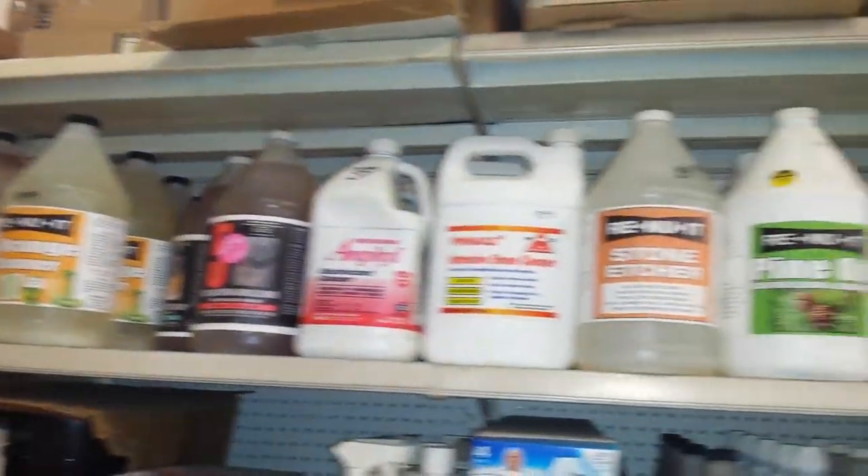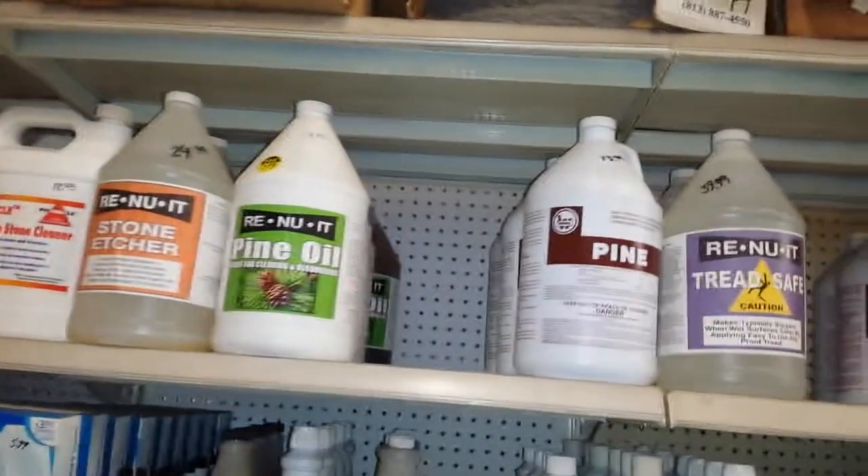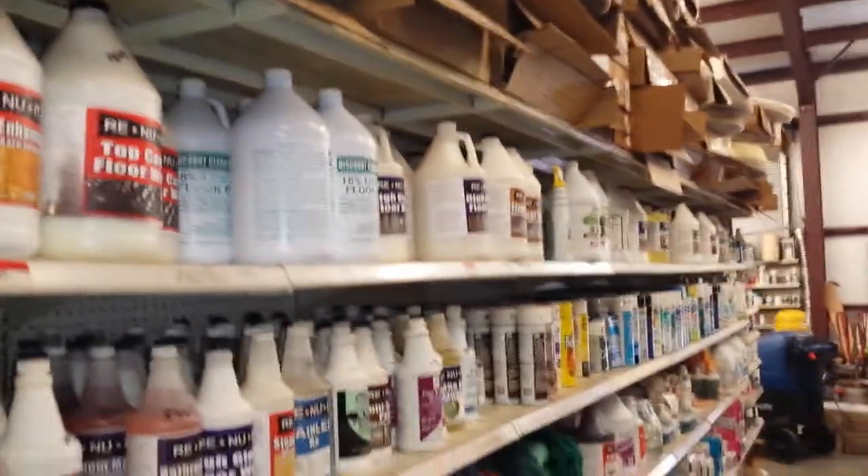We sell chemicals for stripping and waxing floors, deodorizers, bathroom cleaners. If you need it, we've got it. Marble cleaners, daily maintainers — a big selection of chemicals for the professional cleaning person.